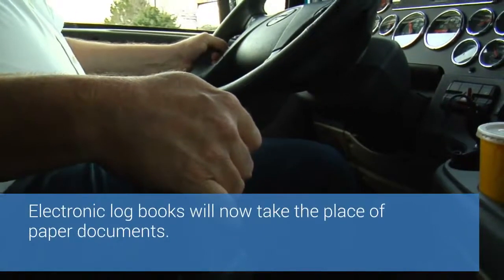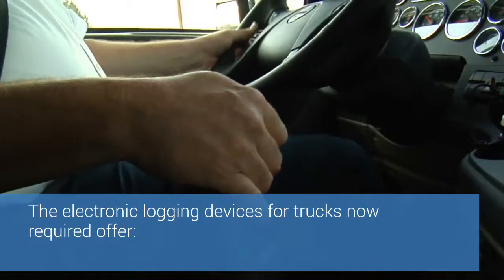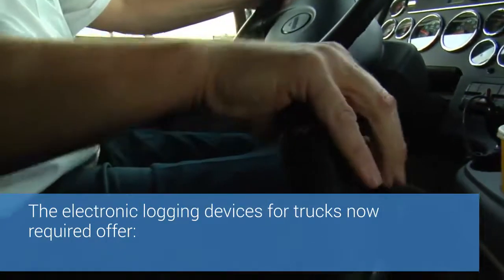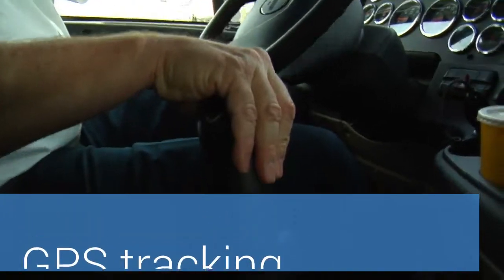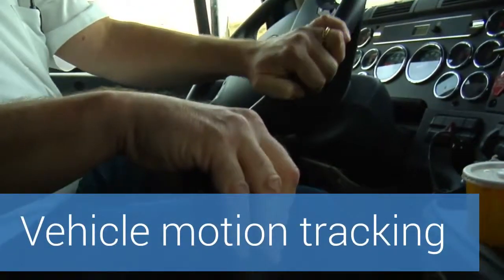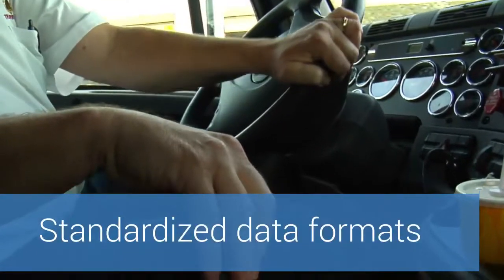Electronic log books will now take the place of paper documents. The electronic logging devices for trucks now required offer GPS tracking, vehicle motion tracking, graphic reporting of hours driven, and standardized data formats.